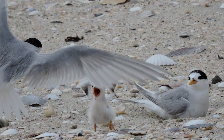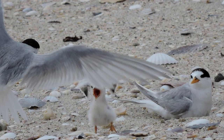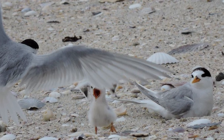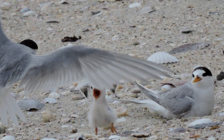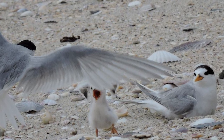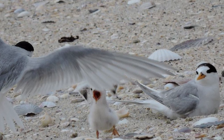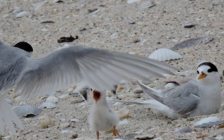Fairy tern range rapidly contracted during the 19th and 20th centuries due to the influx of predators arriving into the country through European colonisation. Modification to their coastal habitats and human disturbance during breeding also had a significant impact on their population, with all of these factors continuing to impact them to the present day.